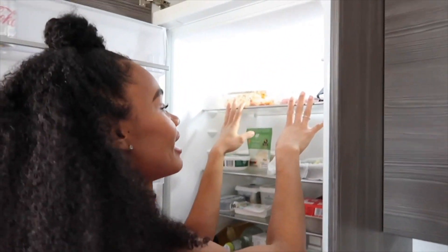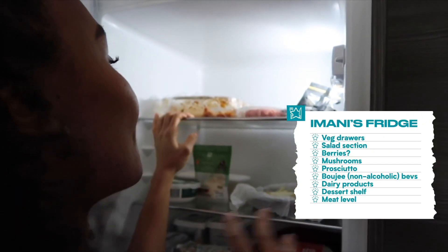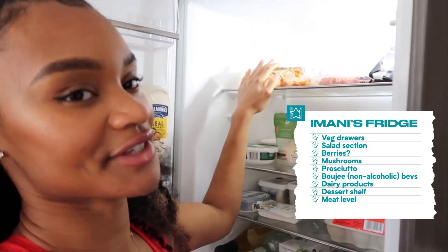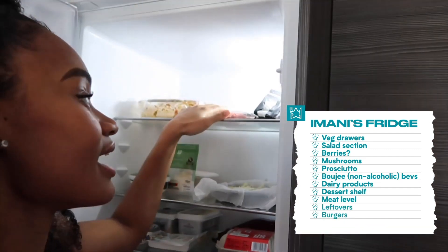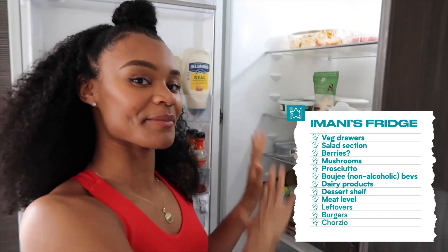Up here are my meats. I recently made a chorizo, aubergine and mozzarella gnocchi bake, which was so good — those are my leftovers, which is why it's looking a little ragged right now. I'm going to make burgers tonight, and I've got a bit more chorizo there. So that's the run-through of the main fridge, and I'm really strict about what goes on each shelf.